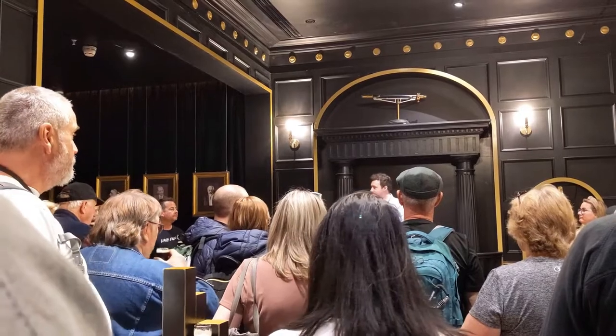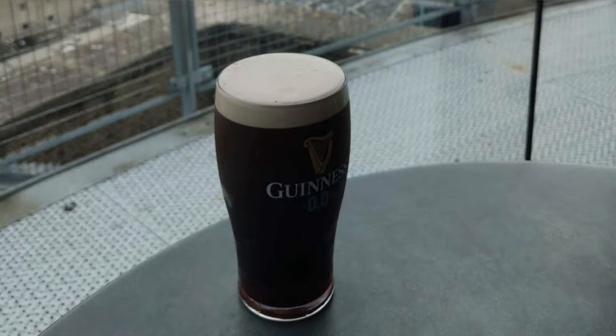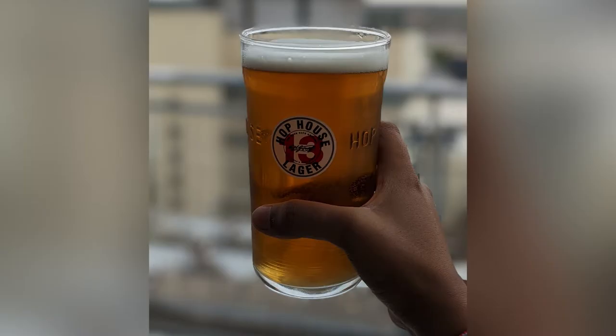Guinness is an Irish brand of beer. Its colour is darker than regular beer, and its taste is very bitter but it has a hint of chocolate and coffee in it.